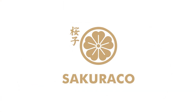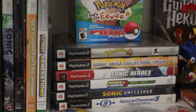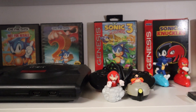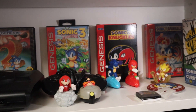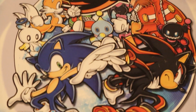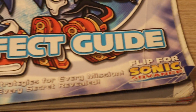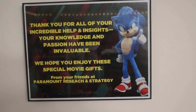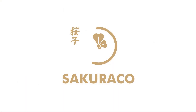This video is sponsored by Sakura Co. Hey everybody, today I'm going to be showing you the rest of my collection that I showed you from the last video. In the last video, I showed you guys everything that I have out on display, but today I'm actually going to be showing you everything that I have in my storage. Before we get started, let's talk about Sakura Co.